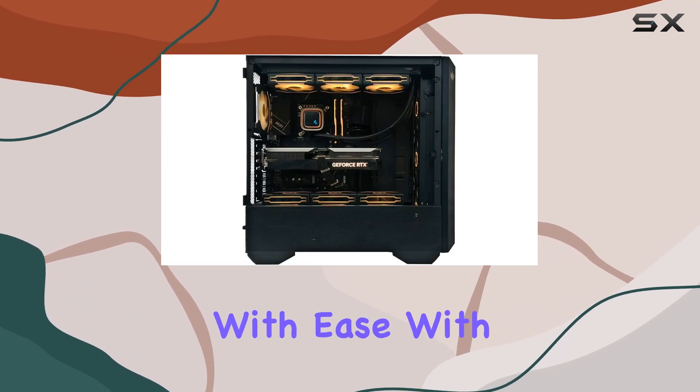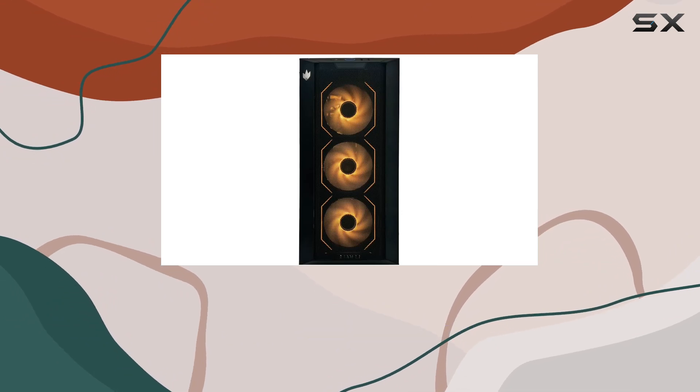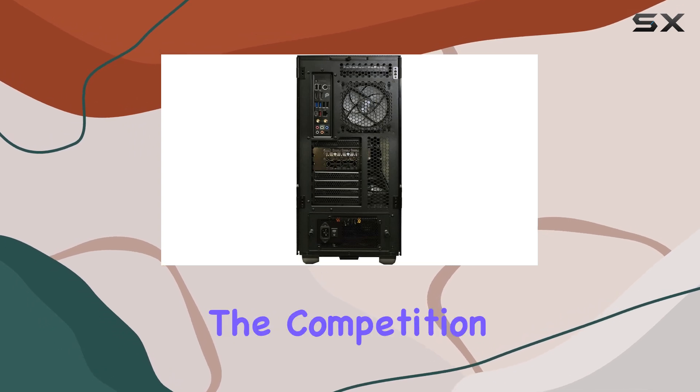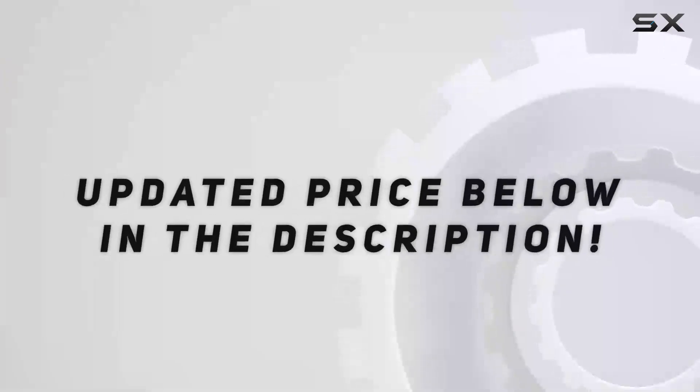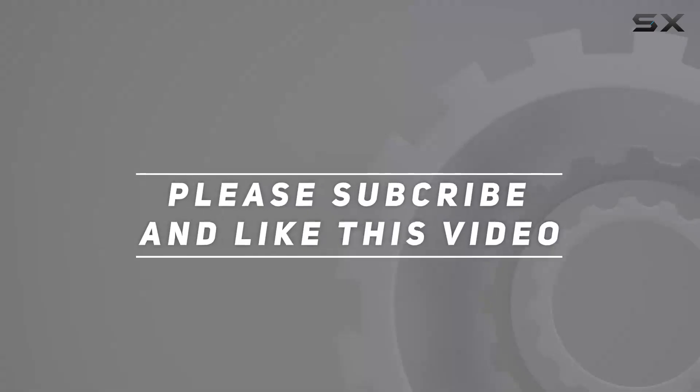With its unbeatable performance, stunning visuals, and impeccable design, this gaming rig is truly the ultimate companion for any gamer looking to dominate the competition. Check out the video description for updated pricing, and thank you for watching.